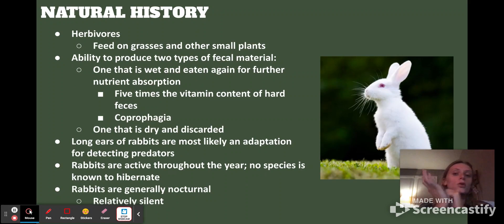Speaking of natural history, they're herbivores — they feed on grasses and other small plants. They actually eat their own feces, called coprophagia. One type is wet and gets eaten again because it has five times the vitamin content of the hard feces; the other is dry, has been through more than once, and does not have the vitamins worth reconsuming. The long ears of rabbits are most likely an adaptation for detecting predators. They're active throughout the year — none are known to hibernate — and they're generally nocturnal and pretty silent.